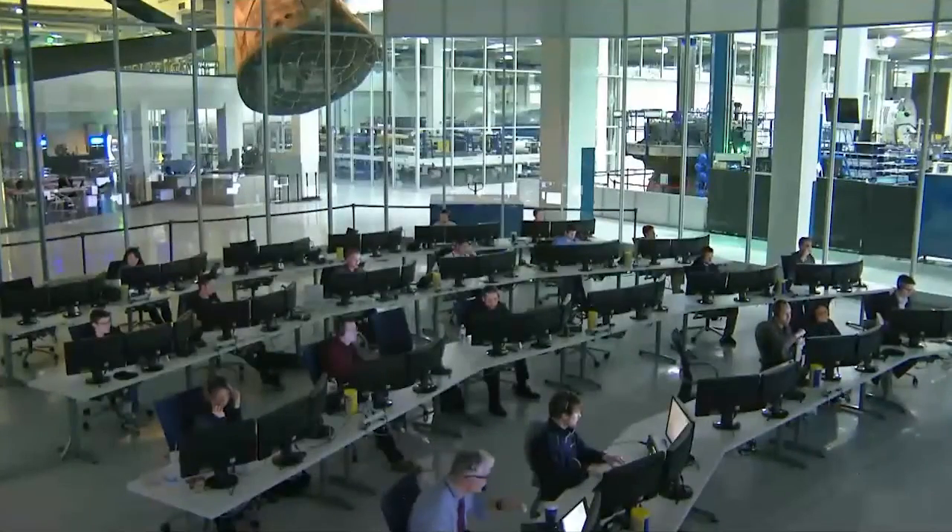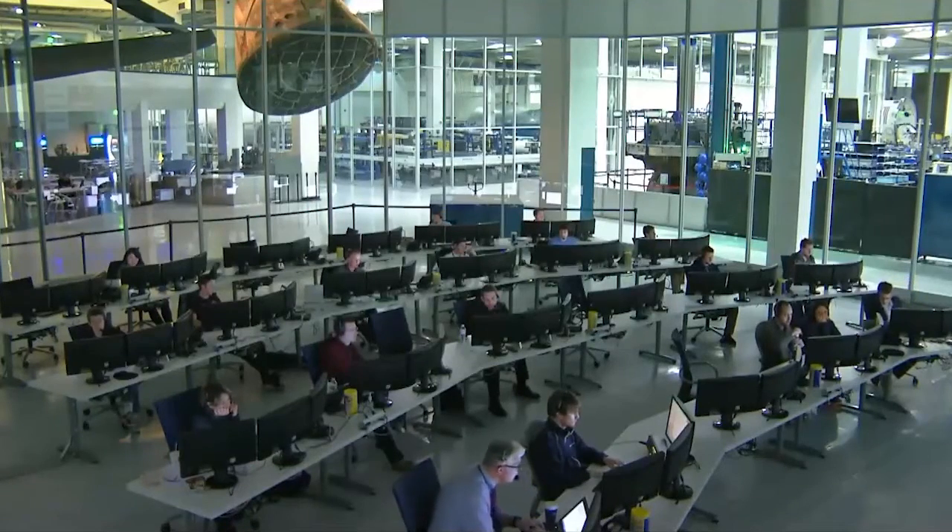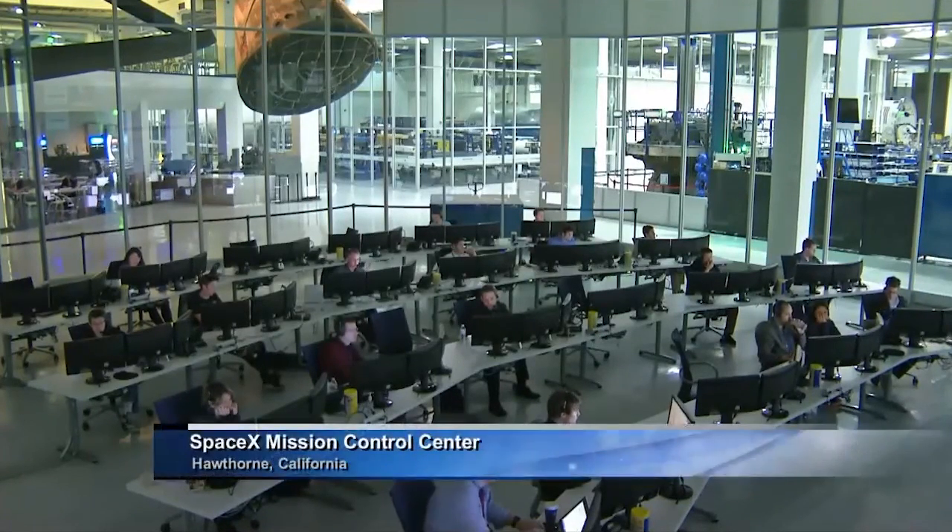Dragon has now completed its yaw maneuver. We're expecting it to depart the 350-meter hold point. The next station keeping point would come at 250 meters — about an 8-minute transit from 350 meters out to 250 meters out. We'll keep you posted as the SpaceX mission ballistics team in Hawthorne, California continues to compute how much time would be required at the various station keeping points.